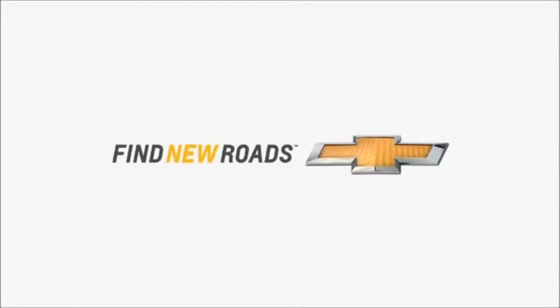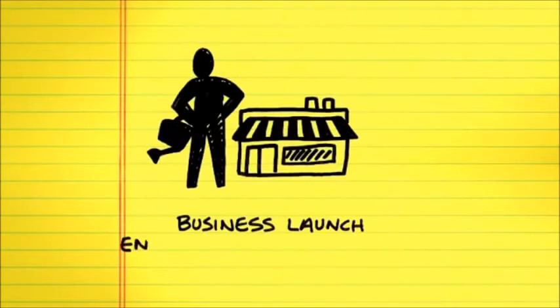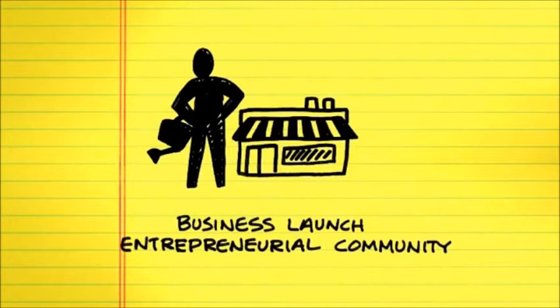The entrepreneurial spirit is alive and well. In Walsh College's Business Launch Entrepreneurial Community, consultants provide advice to aspiring business starters. More information available online.